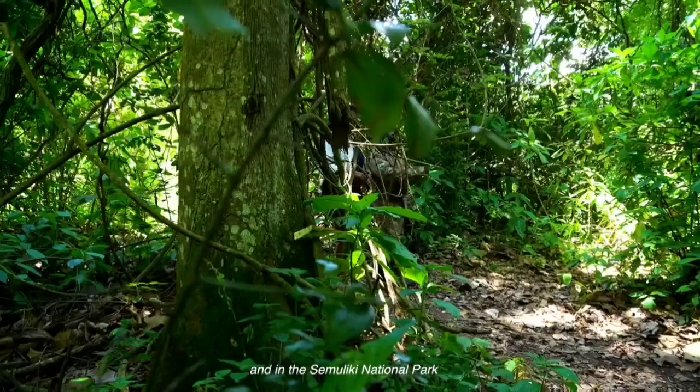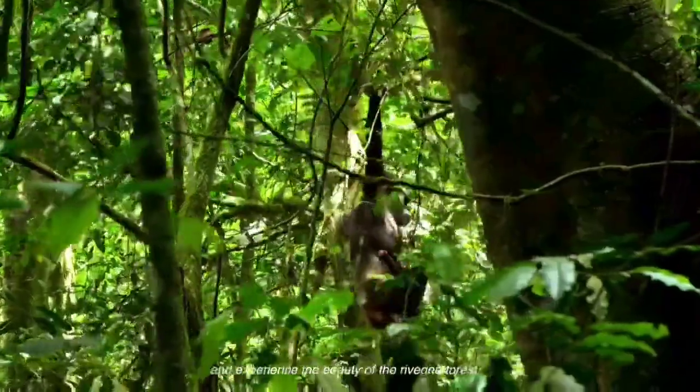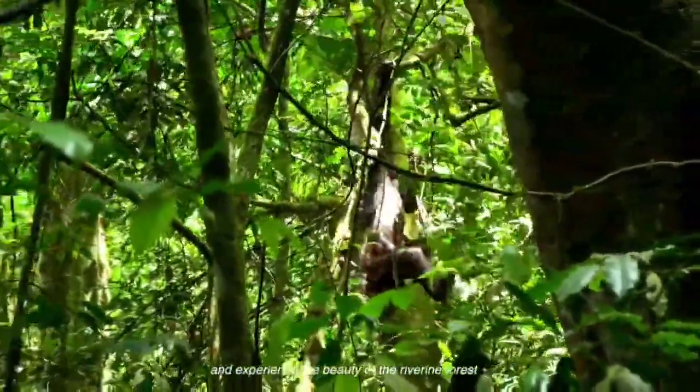And in the Semuliki National Park, you'll be immersed in the lush vegetation and experience the beauty of the riverine forest.